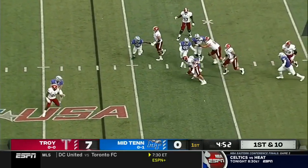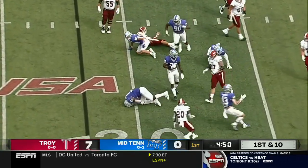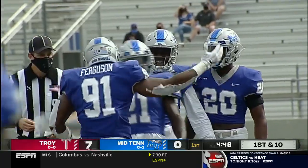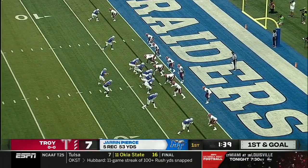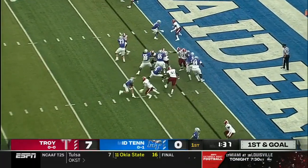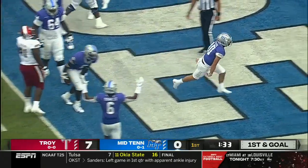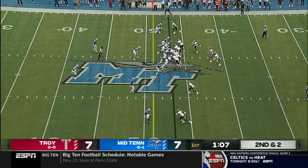Watson stands in the pocket, stood a little too long. That ball is out and recovered by Middle Tennessee — Jordan Ferguson. Mobley ends up running back. O'Hara keeps it himself, dives for the end zone. Touchdown, Middle Tennessee.